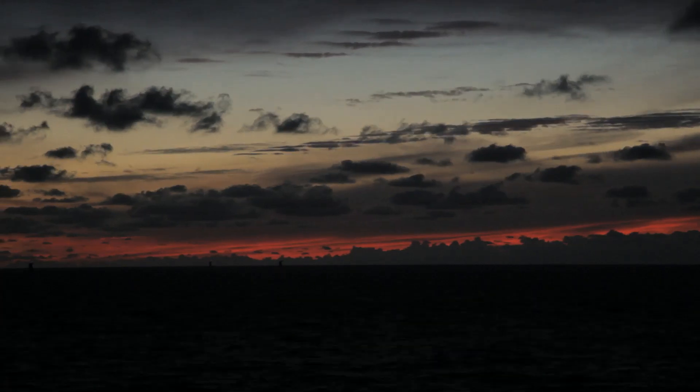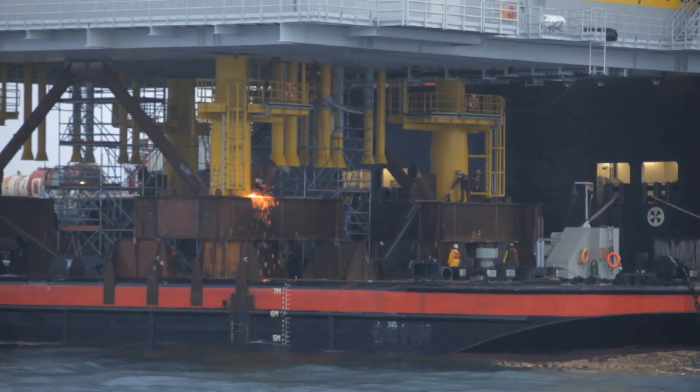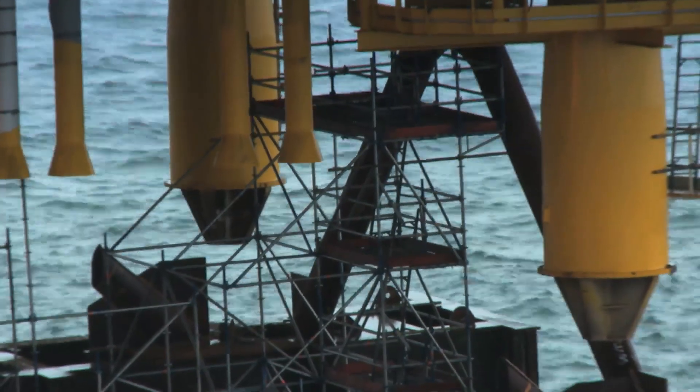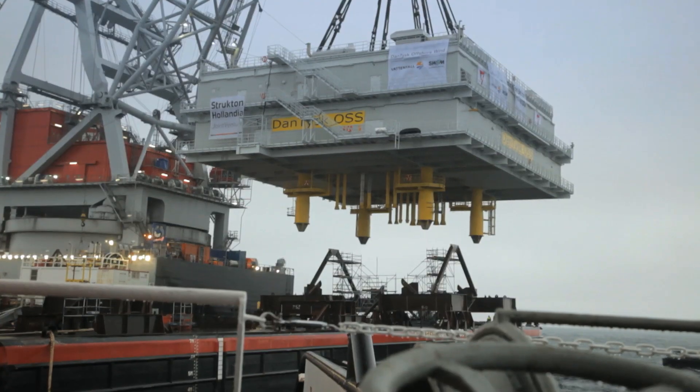When the substation's foundation is built, part two of the construction — the so-called topside — will be prepared for installation. The Vattenfall crew is on site at all times to manage and control every single step of this special lifting operation, with three ships supporting the process at the same time.